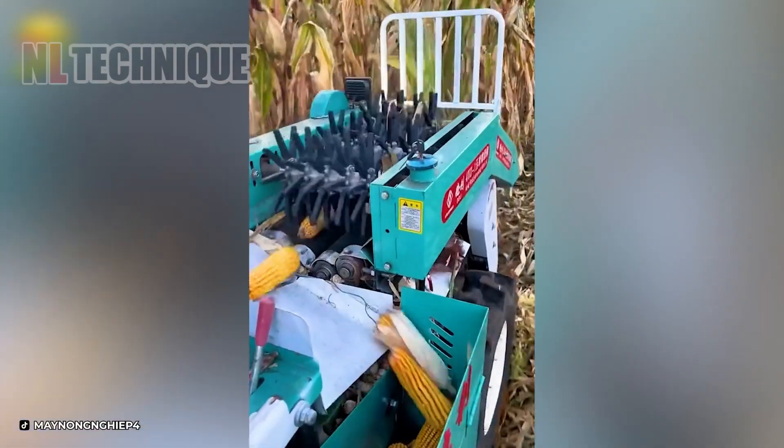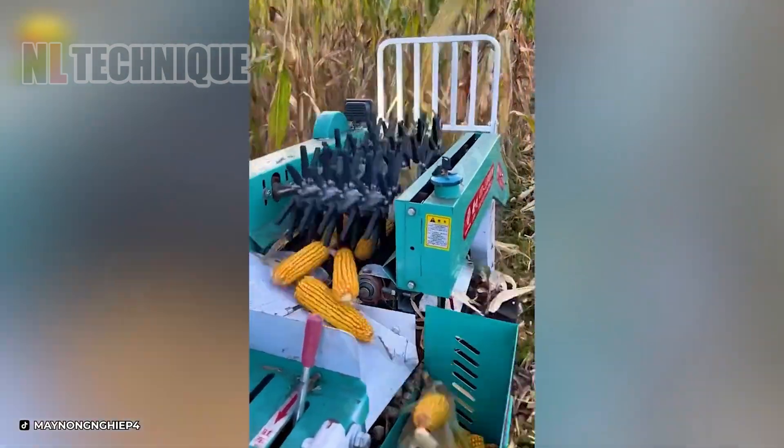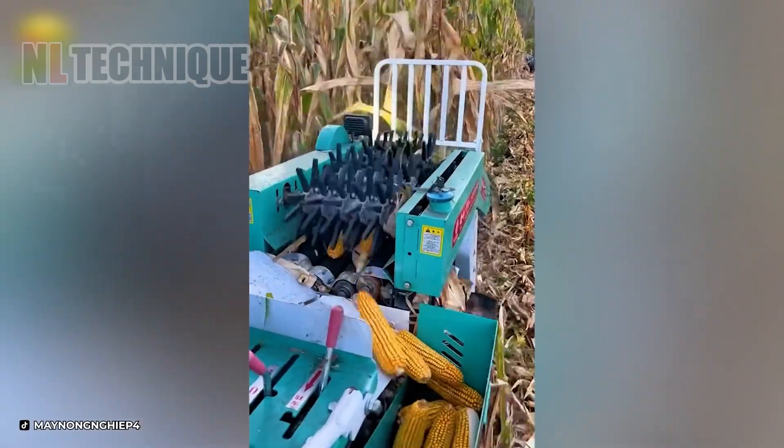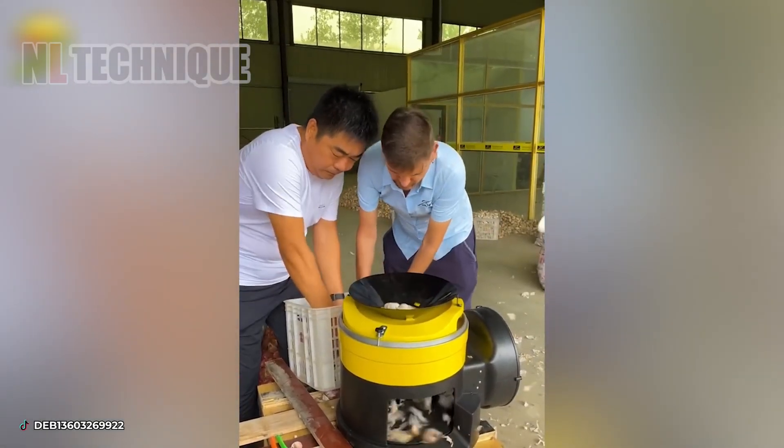How amazing when dry corn can be peeled right after harvesting. Peeling garlic is no more a child's nightmare with this machine.